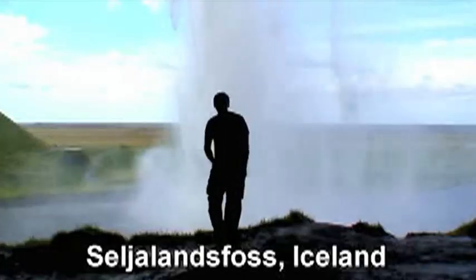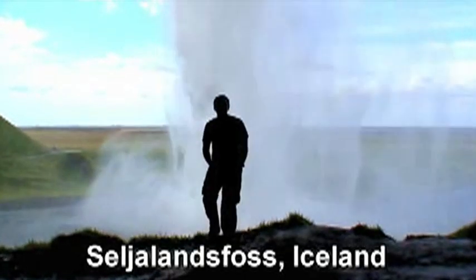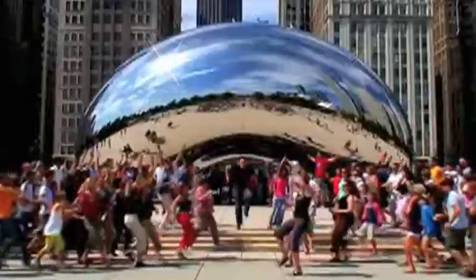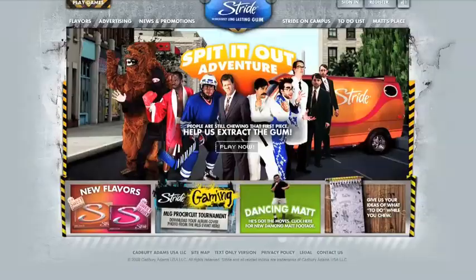Where the hell is Matt? Exactly two years to the day after his first Dance Around the World video, Matt has just released his second effort — and what a fine effort it is. Free travel to 42 countries, this time with thousands of people joining in, all underwritten by his sponsor, Stride Gum.